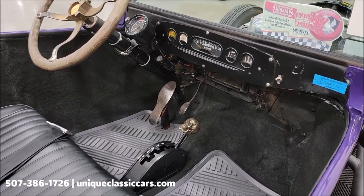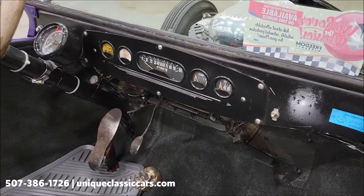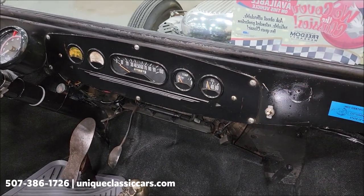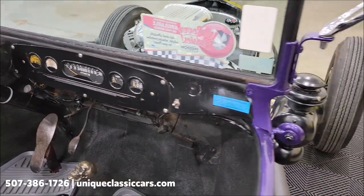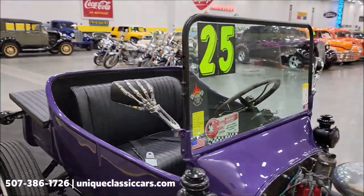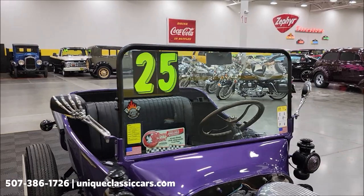Black vinyl interior, of course shifter on the floor. We do have a gauge cluster that was playing around with us a little bit earlier — it seems like the temp gauge works and the oil pressure gauge did work. I'm going to get into the blinkers and horn here with you too. One of the things I got a kick out of — take a look at those mirrors. Be a fun one for any of your local parades.